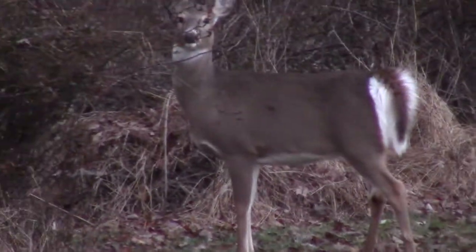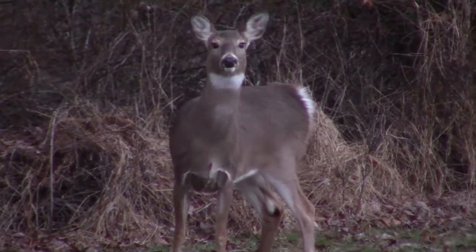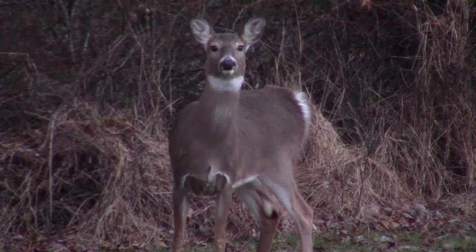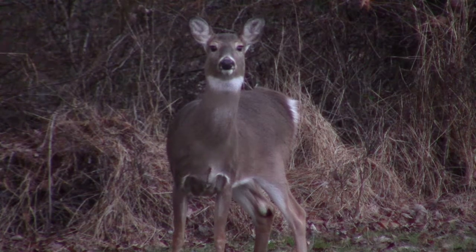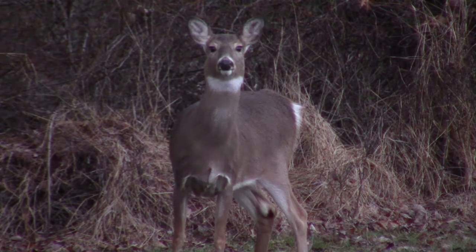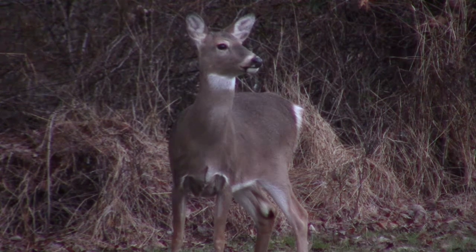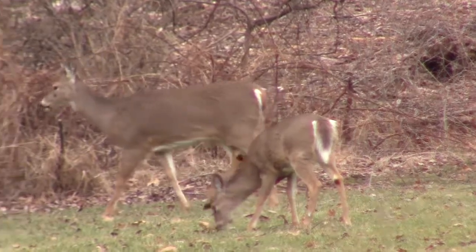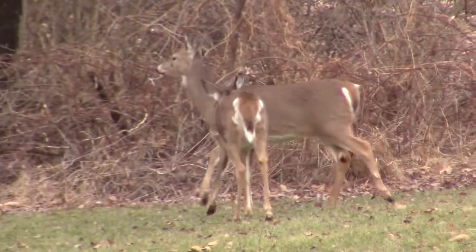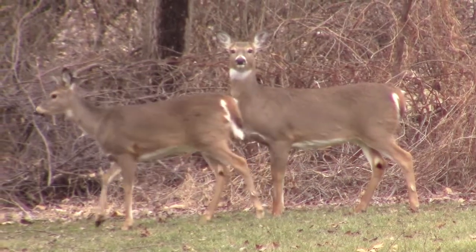Whitetails have some amazing anatomical features which help them survive. These guys have incredible senses, the most acute of which is their sense of smell. They have over 247 million olfactory receptors, and to put that into perspective, a bloodhound only has about 220 million. This allows them to detect predators very effectively, and paired with their excellent vision and hearing, makes catching them a very difficult task.